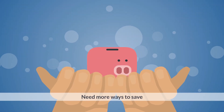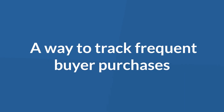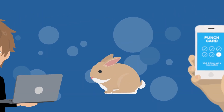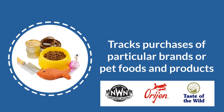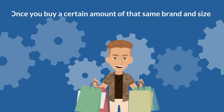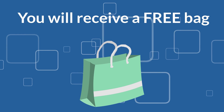Need more ways to save? We also have an Astro Loyalty program — a way to track frequent buyer purchases of pet food, live feeders, and other in-store programs. It's like a digital punch card. The Astro Loyalty frequent buyer program tracks purchases of particular brands or pet foods and products. You'll receive stamps for each transaction, and once you buy a certain amount of that same brand and size, you will receive a free bag.